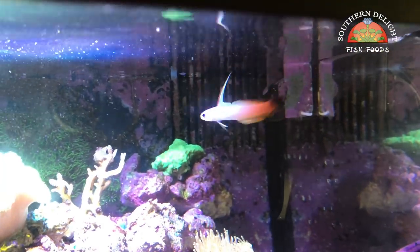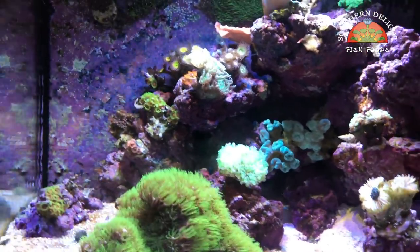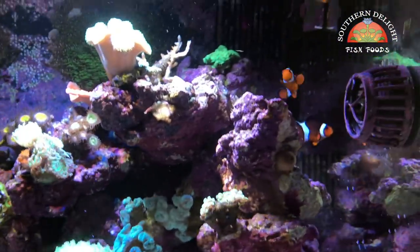There's a firefish. So anyway, that's kind of an update on what's been going on. Fish are all doing well.